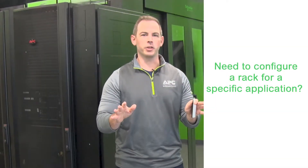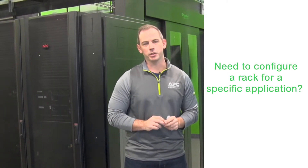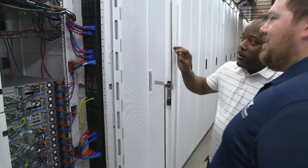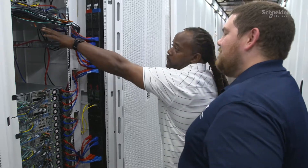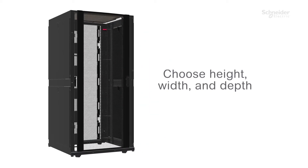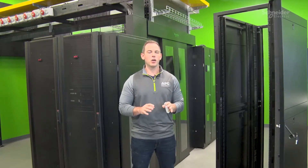Does this sound familiar to you? I need to configure my rack or enclosure exactly for my application. Well, the NetShelter Configurable Enclosures offer will allow our customers to request enclosures to be set up exactly how they like them from the factory, reducing time spent installing and configuring on site. The offer features commonly used enclosure heights, widths, and depths with a NetShelter industry-proven design and a wide range of configurability.